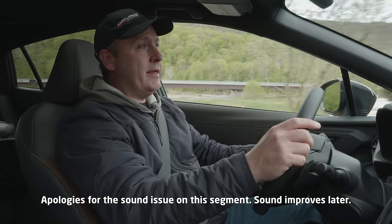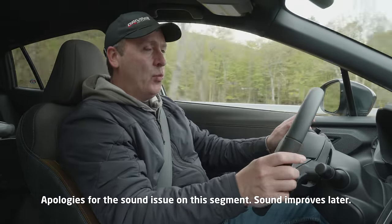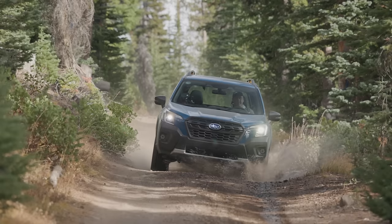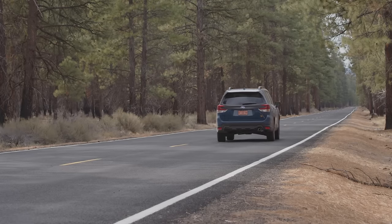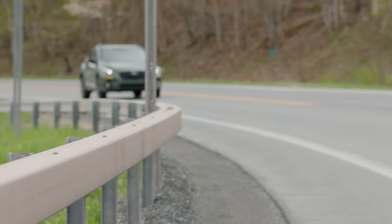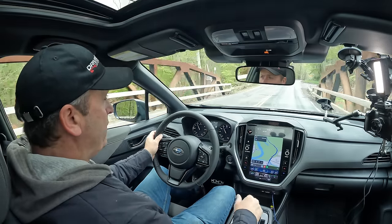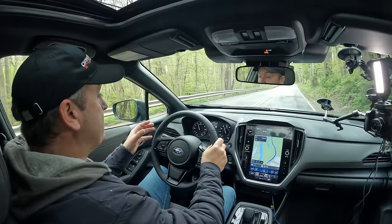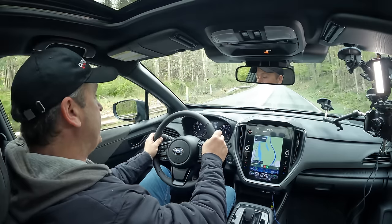Even though I own a 2.5-liter Crosstrek Sport from 2021, I've been driving a lot of Wilderness trims lately. Specifically, the Forester Wilderness has the same powertrain as this, but with a different rear differential that gives you more kick off the line — so this one actually feels a little bit slower. This one, however, gives you the power of the 2.5 while also maintaining really good fuel economy at the same time.